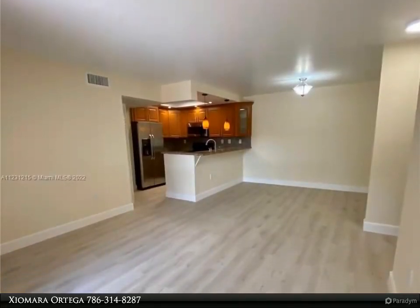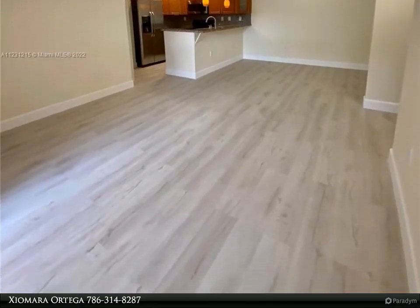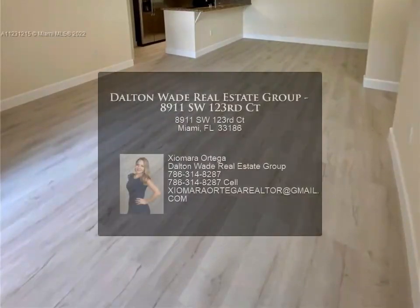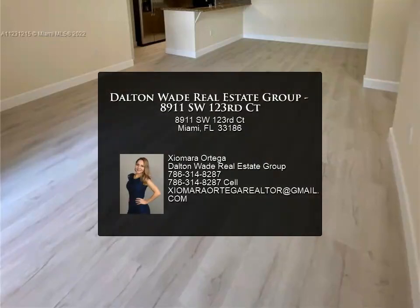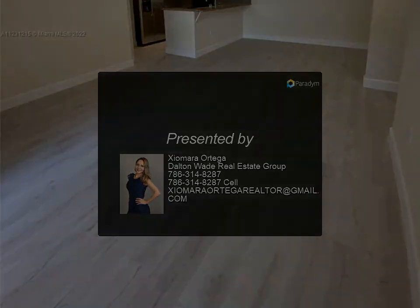Very quiet and family-oriented community with a community pool, clubhouse, and tennis courts. The unit has one assigned parking space and guest parking. Make this your new home — no pets allowed. For more information, please contact us.